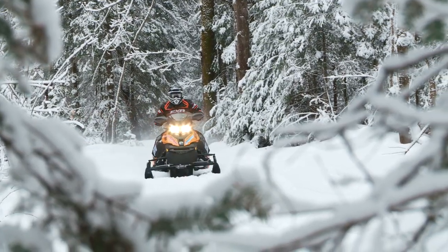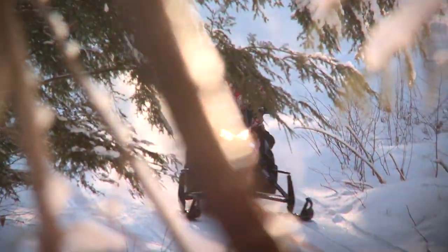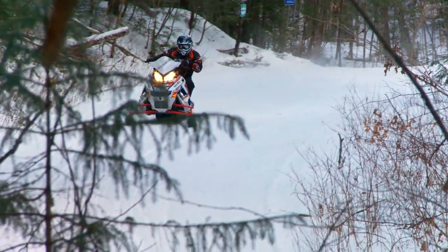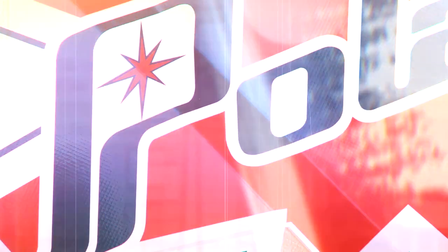This season in particular has really been an eye-opener in a few ways. First and foremost, sleds are getting better — all of them. The riding experience you get on any of today's new iron will be very, very pleasing. However, we have noticed a few standout performers. We've come up with a list of eight sleds that really impressed us. In no particular order, here they are.